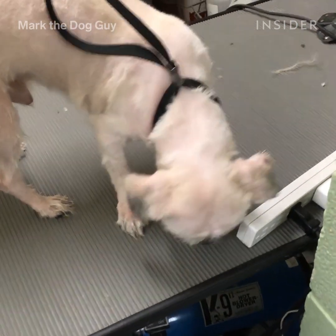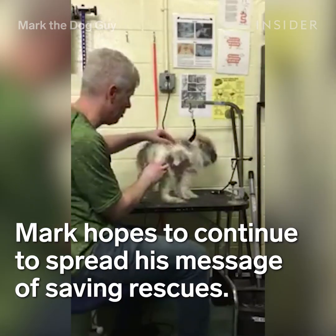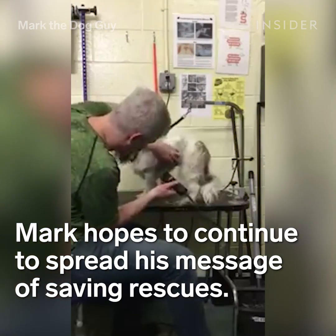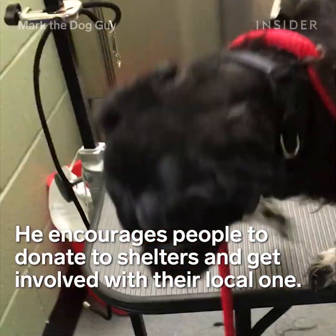Do you believe that this is the same dog? I think it's just important to help animals and to love them, because they give such love in return.